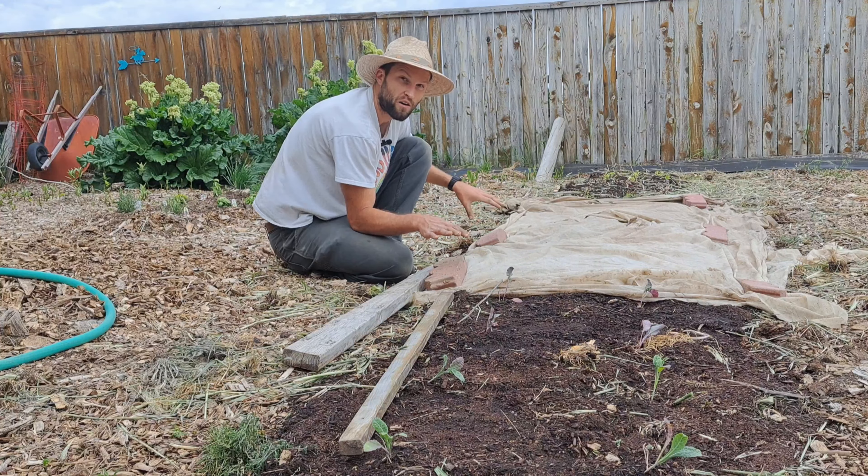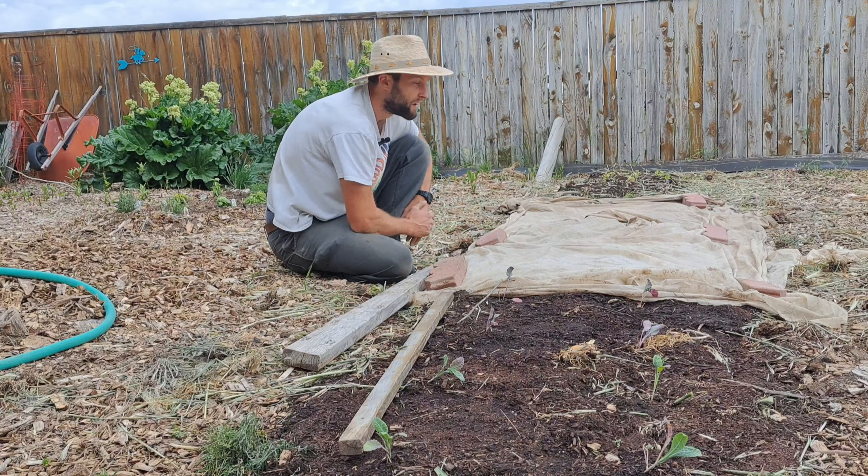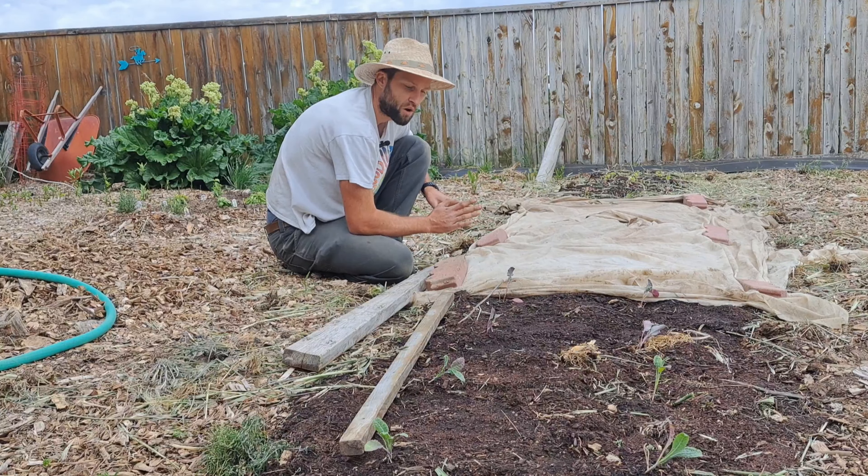This is a super low-maintenance style of gardening that produces a truckload of food in a tiny space. This is 63 square feet of garden space — just about anybody can fit this in their backyard.